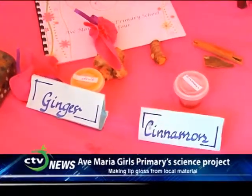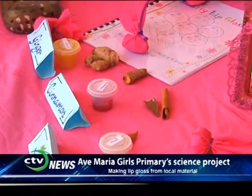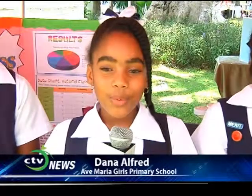For the cinnamon, we used the cinnamon stick, grated it, and put it into the petroleum jelly. For the guava, we cut it up into small pieces and put it in the petroleum jelly. For all of them, we added five millilitres of honey, except for the cinnamon, because we added the beet and the beet was already sweet, so we only added about two millilitres.